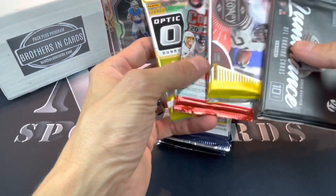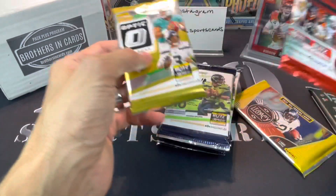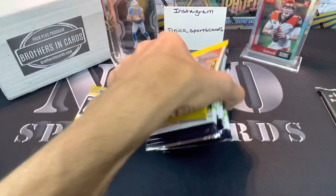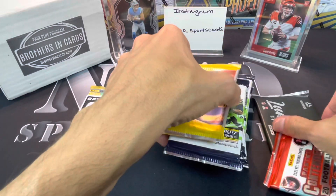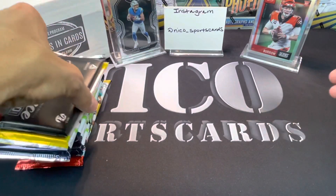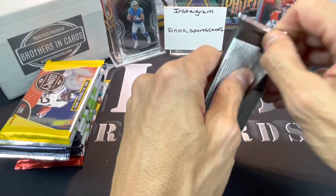We're going to do Legacy first, then all the Donruss. I don't really like Luminance so I'm actually going to do that one first, and then we'll do Contenders and Optic. How's that sound? Good, great, let's do it.